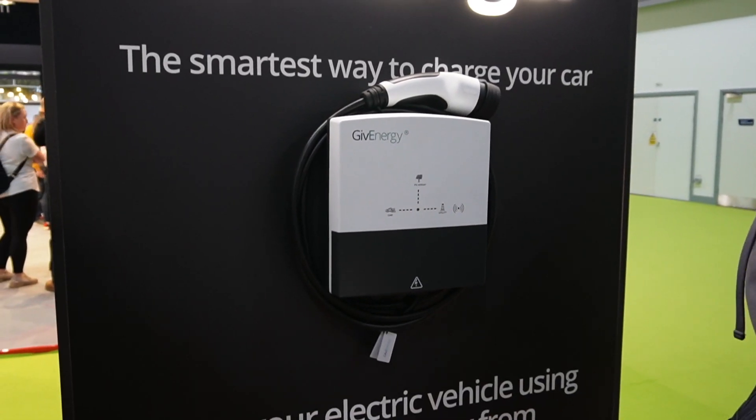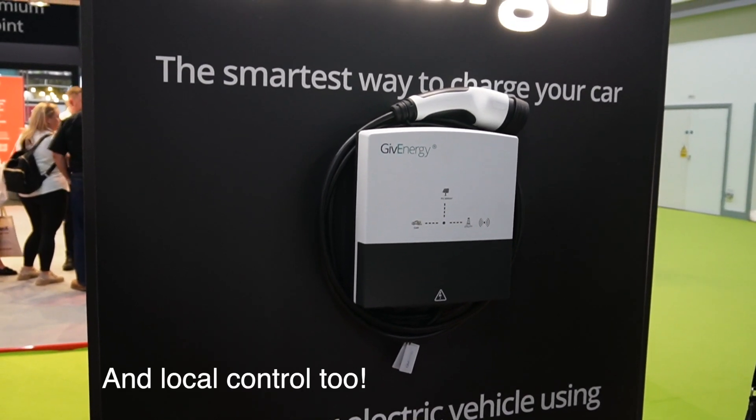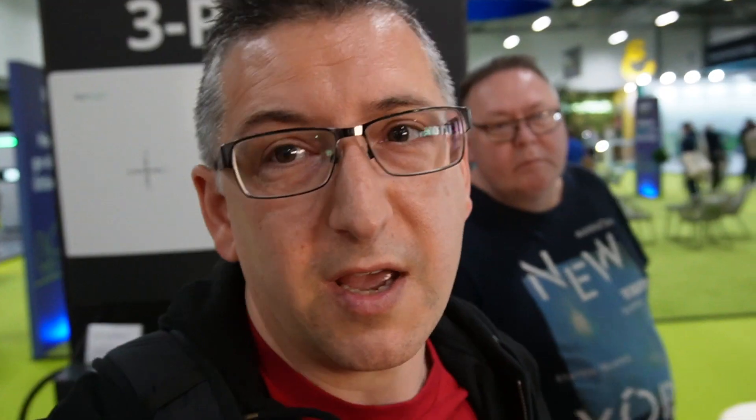On the other wall they've got their car charger, which is something a lot of people have really wanted. Because it integrates with the Give Energy system, it'll work really nicely with the battery — you'll be able to prioritise whether you're charging your car or charging the battery. That should be quite a good feature.